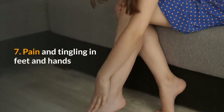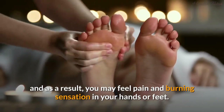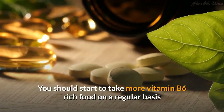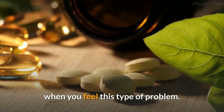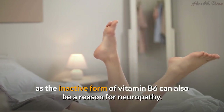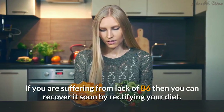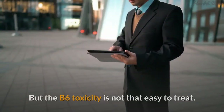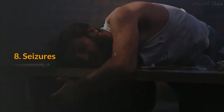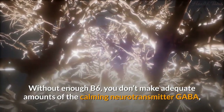Sign 7: Pain and tingling in feet and hands. Insufficient vitamin B6 can damage the nervous system, causing pain and burning sensation in your hands or feet. Taking large amounts of pyridoxine HCl — the inactive form of vitamin B6 — can also cause neuropathy by blocking the active PLP form of B6. If you are suffering from a lack of B6, you can recover by rectifying your diet, but B6 toxicity is not as easy to treat, so be conscious about the amount you take.